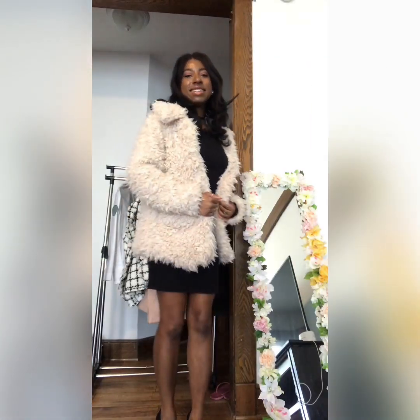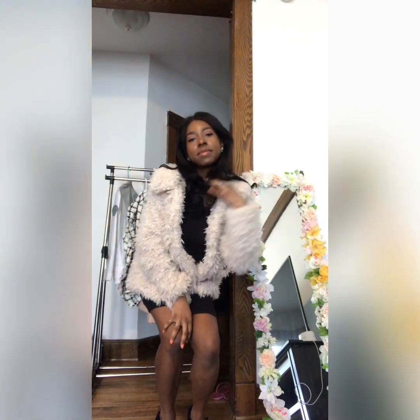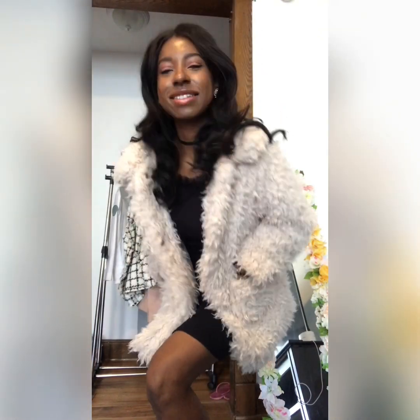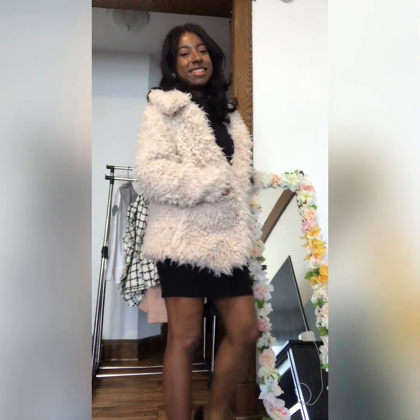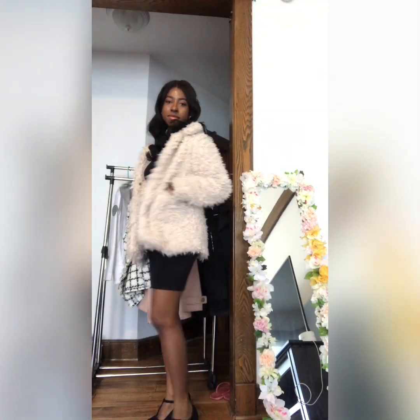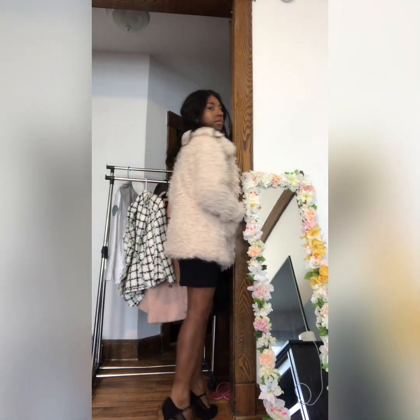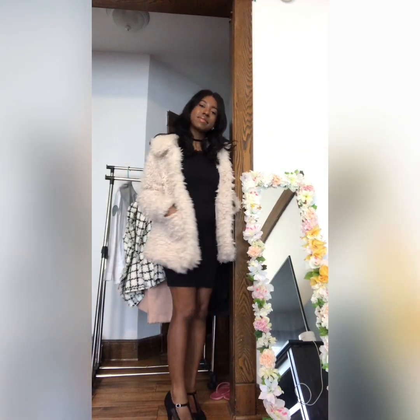Next I got this fluffy pink jacket which is very comfortable and soft. This jacket has pockets, which is always a plus for me. This jacket is this dusty pastel pink color, which is quite unique. It looks very nice in person, but unfortunately it doesn't look that nice on camera.